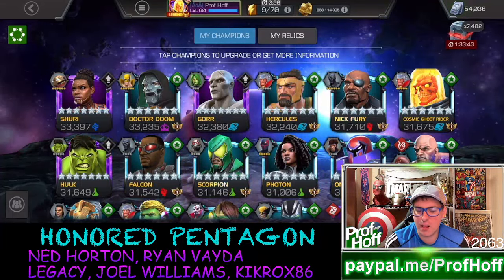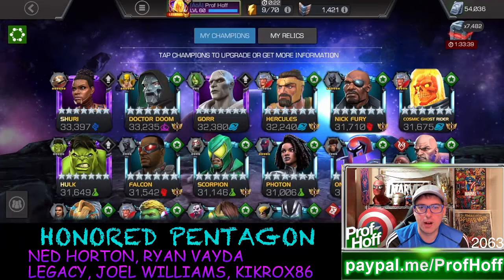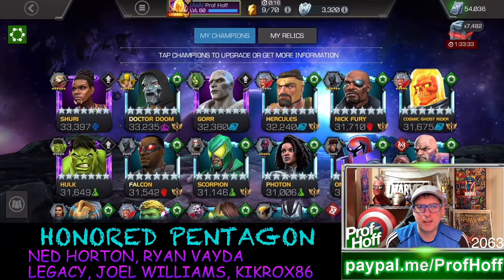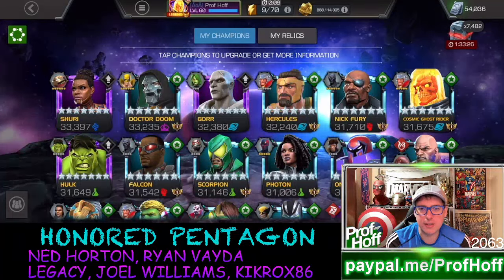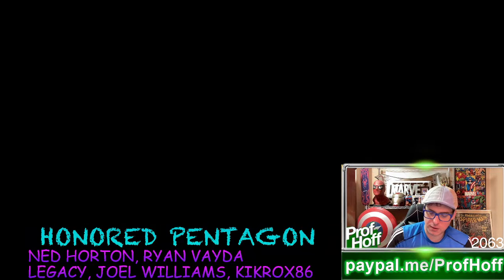I spent over $100 this week between the Early Access Bundle and other offers and got some somewhat suspect rewards from the Kabam website. Keep in mind that really they want you to spend $200 — $200 is the magic place to spend as I darken the screen and pull up the data on this.